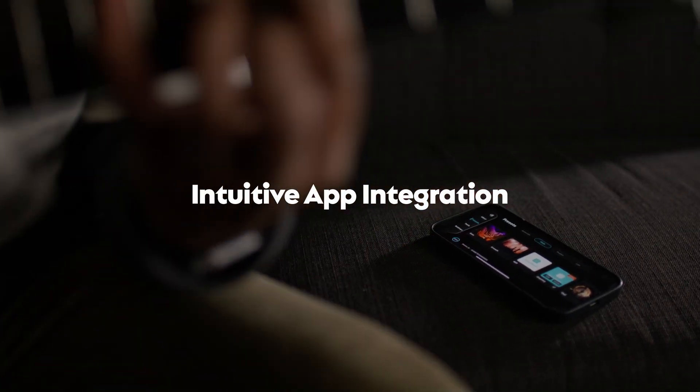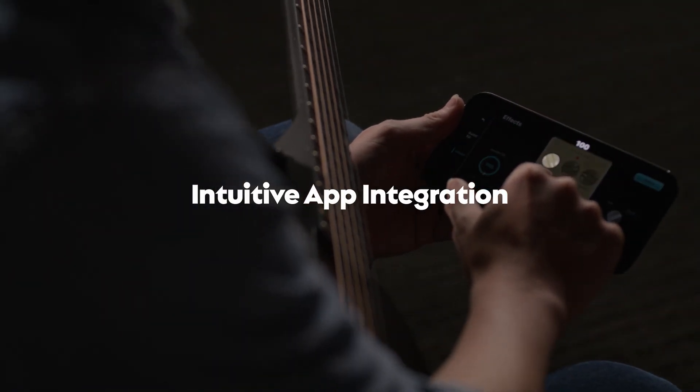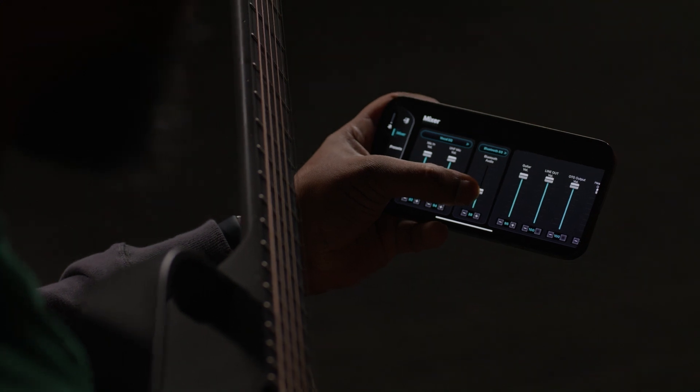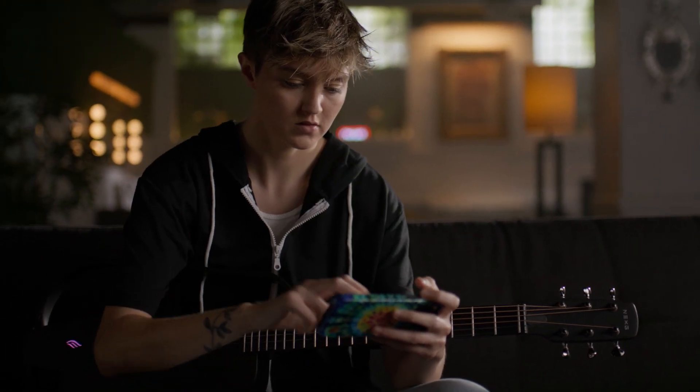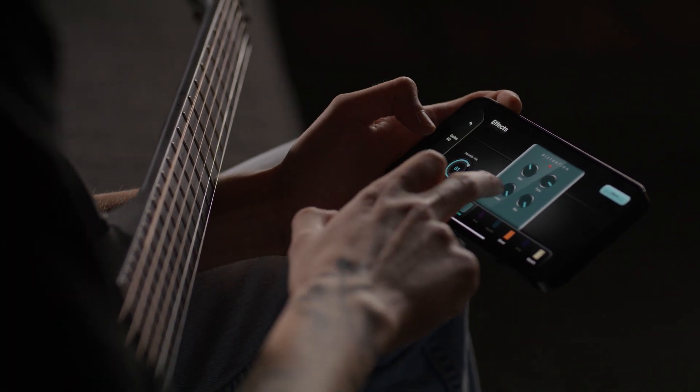Access additional effects, customize your sound, and explore a community of like-minded musicians. Seamlessly integrate your NEXT G2 with the app to unlock even more creative possibilities and expand your musical horizons.